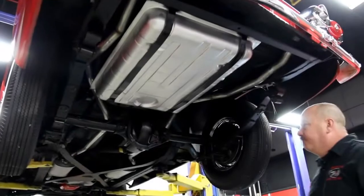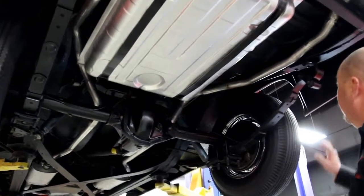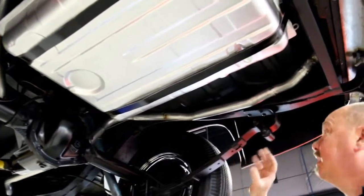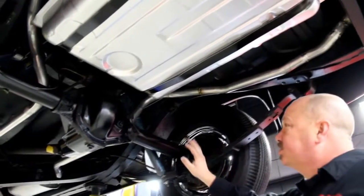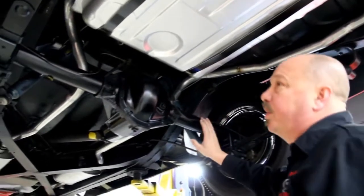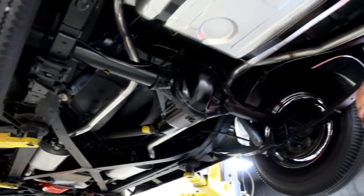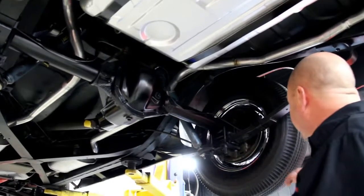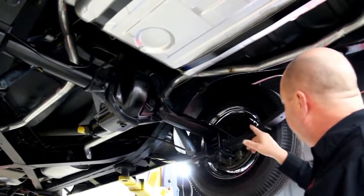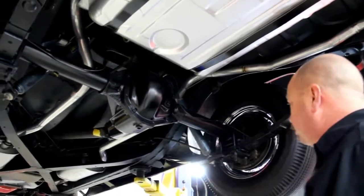We're underneath the '55 Bird now and it looks just as good under here as it does on top. It's been all cleaned up and painted underneath. Brand new exhaust system on it. The springs are all in good shape. Looks like we've got new brake lines here and definitely new wheel cylinders. That's part of what the guys do here — they pull the brakes all apart, check them out, and take care of anything that needs to be done.